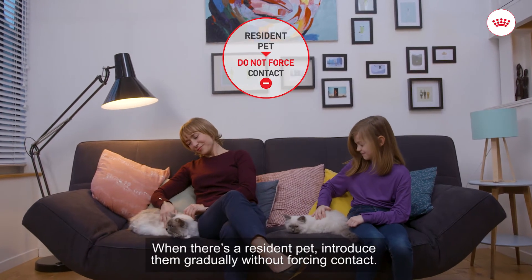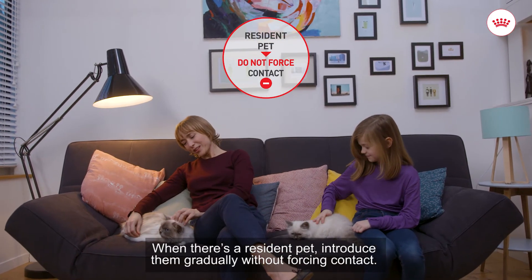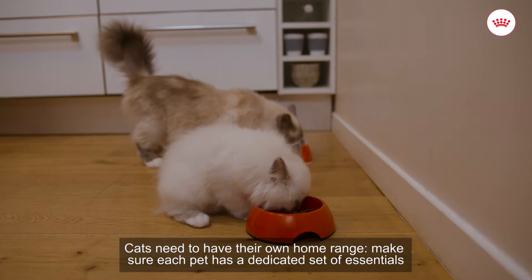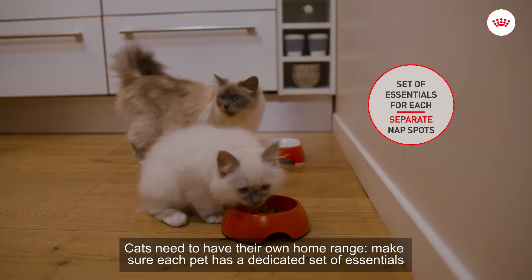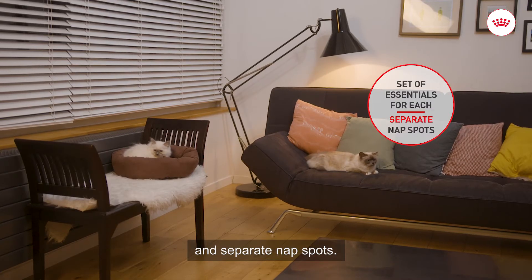When there's a resident pet, introduce them gradually without forcing contact. Cats need to have their own home range, so make sure each pet has a dedicated set of essentials and separate nap spots.